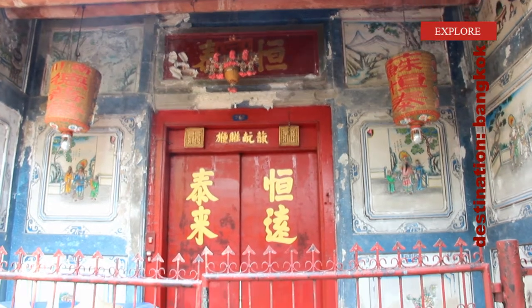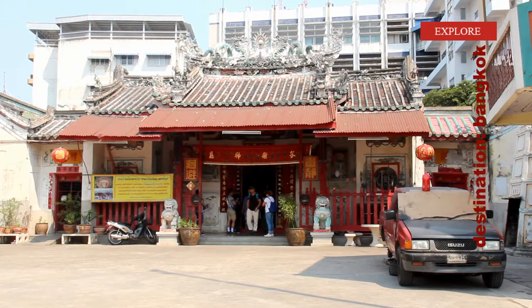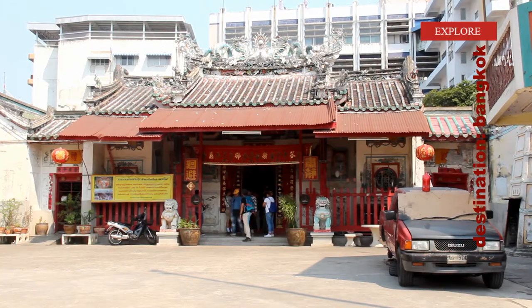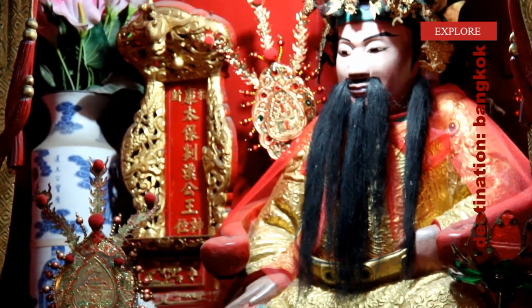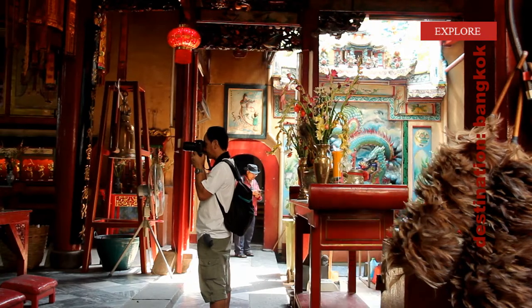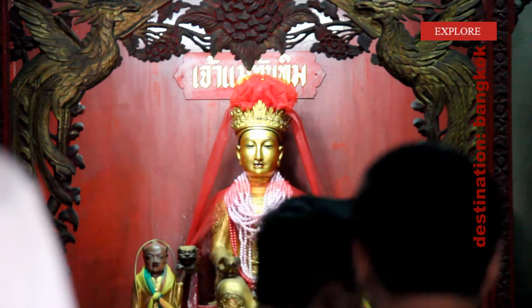Carry on walking and you are in the backyards of the Hakka and Hokkien Chinese communities. While the Hakka are known as masters of jewels, the Hokkien Chinese are blacksmiths. To achieve a better life, they go to different shrines and worship different gods. The shrines themselves are well worth a detour.